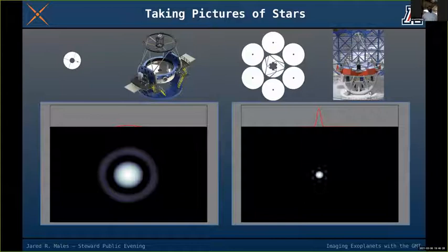Here I'm showing simulations — calculations of what the images of a star through one of these telescopes would look like. On the left is the 21-foot Magellan Clay telescope and on the right is the 83-foot GMT, each pointed at a single isolated star.